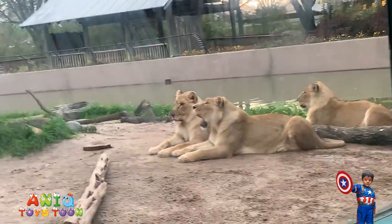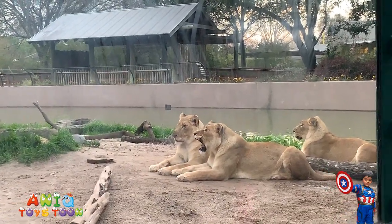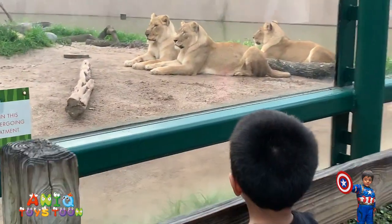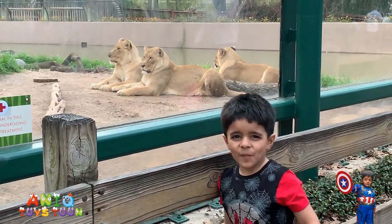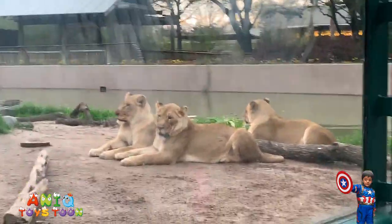Anik, can you come here for a minute? Come here real quick. Can you stand here? Do you see the lions? I'm doing like this — I love you. It's a big lion.